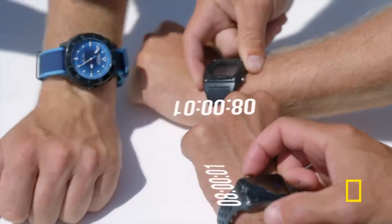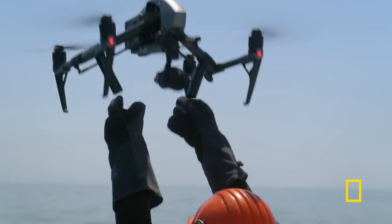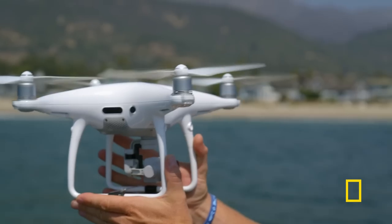Synchronized watches. All right, great white stakeout — here we go. Three, two, one, here we go.